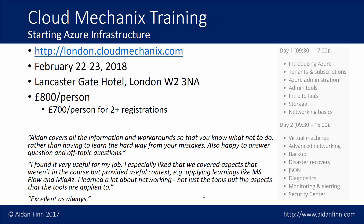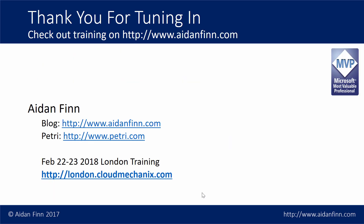Quick reminder: if you're interested in learning more about this with a lot more information, have a look at london.cloudmechanics.com, where you'll find my new bespoke training course running in London on February 22nd and 23rd 2018. Two days starting from the very basics, working through all the good stuff — lots of best practices, how to maximize performance, get the best possible security, and make it as manageable as possible. £800 per person, or £700 if you register two or more seats. I've been Aidan Finn — thank you for tuning in, and make sure you check out www.aidanfinn.com. Bye.